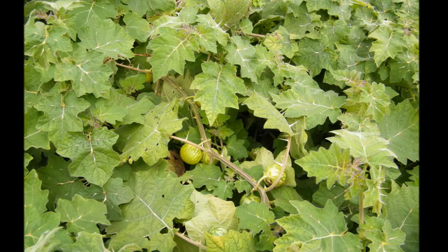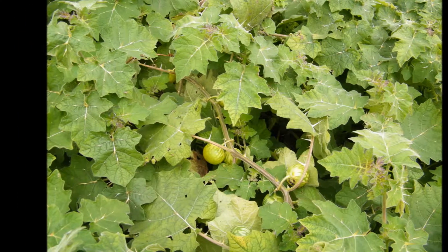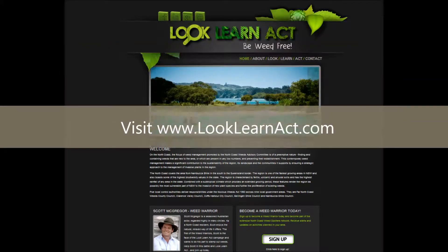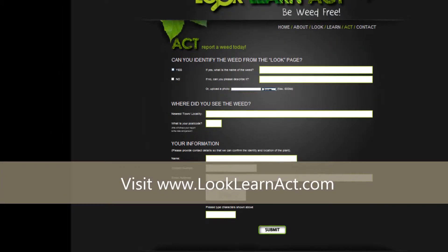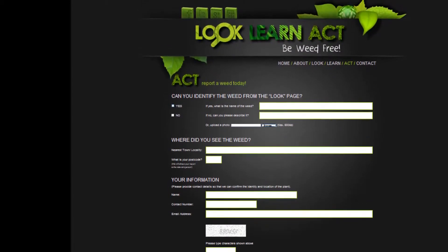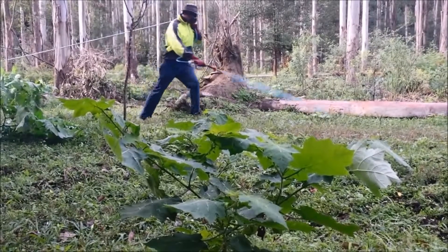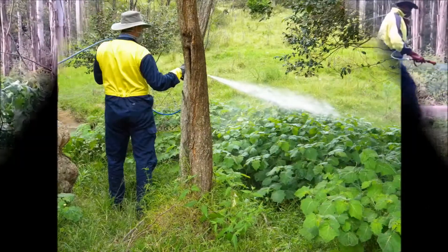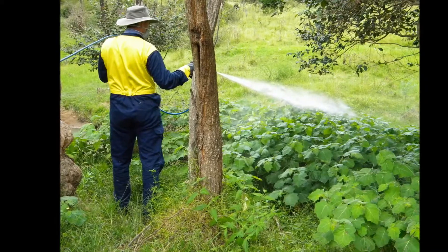If you suspect you have found an infestation, or would like to learn more about Tropical Soda Apple, please visit www.looklearnact.com. By working together, we can prevent this species from impacting on our economy, our environment and our way of life.